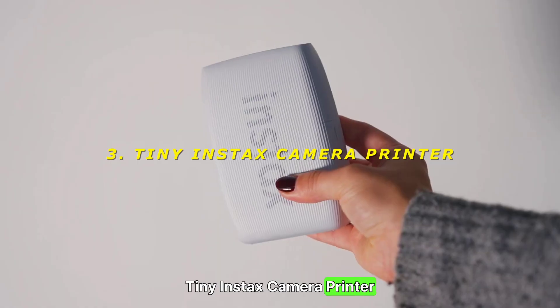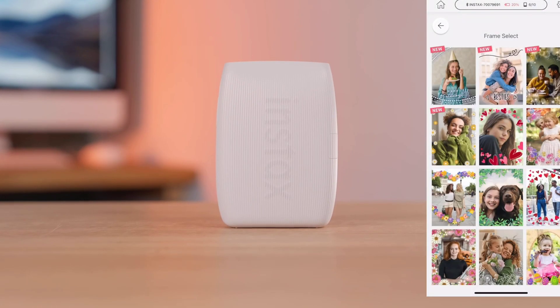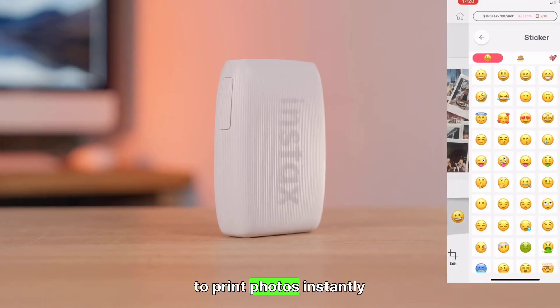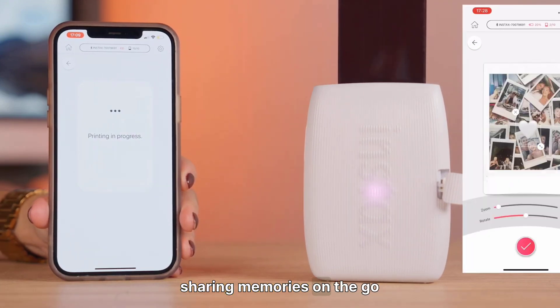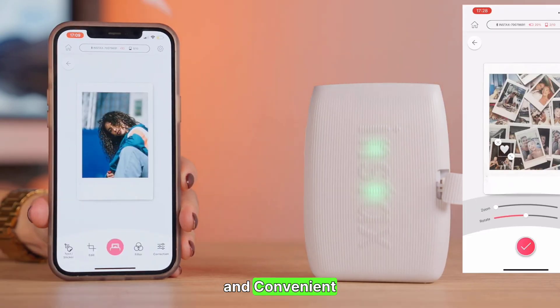3. Tiny Instax Camera Printer — instant memories. Polaroid cameras have made a comeback, but Japan has taken it a step further. The Tiny Instax Camera Printer allows you to print photos instantly from your smartphone. Compact and portable, it's perfect for capturing and sharing memories on the go. Rating: 9/10 — nostalgic and convenient.